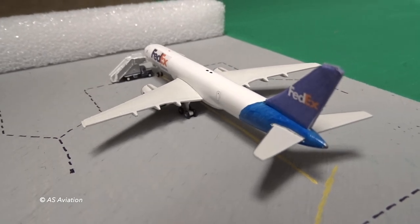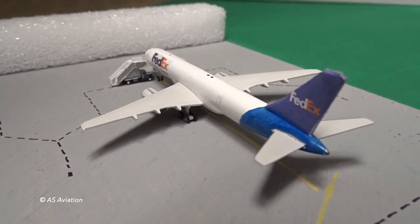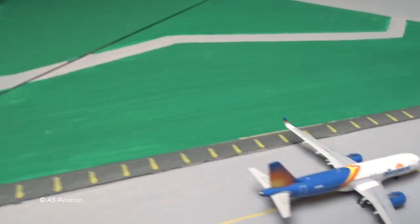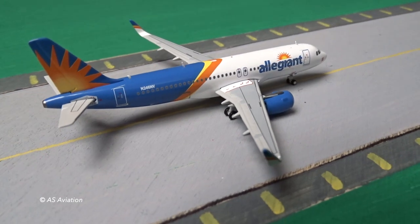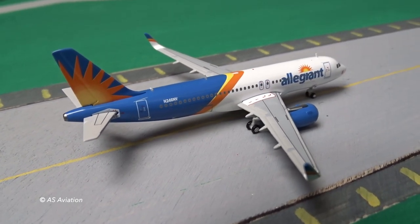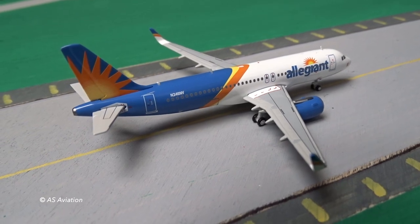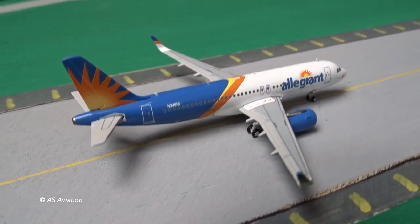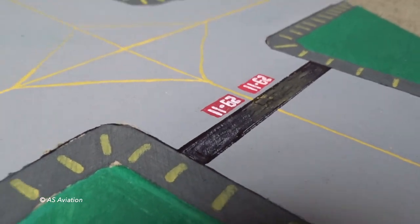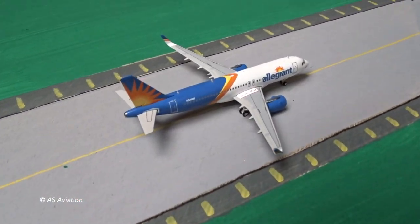The FedEx aircraft is going to depart later on, I think tomorrow morning. Over here, taxiing after arrivals is an Allegiant A320 with Sharklets and the new livery. This one has just landed from Orlando Sanford as flight 2104, landing on runway 29. So it's just taxiing to the gate.